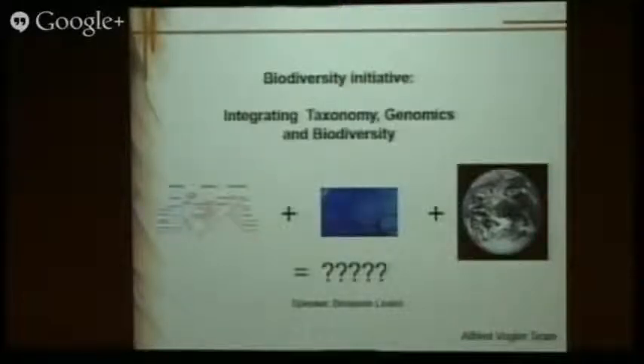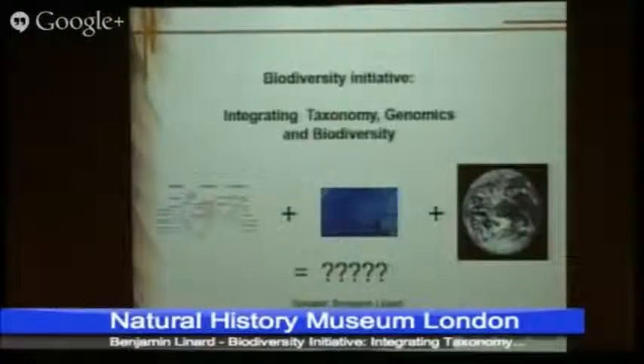One of its goals is in particular to integrate taxonomy and biodiversity studies with the new methods of genomics, more precisely iSequencing. Today I will briefly present the kind of results that we have, the computational costs needed to produce these results, and the future we envision for these kinds of studies.